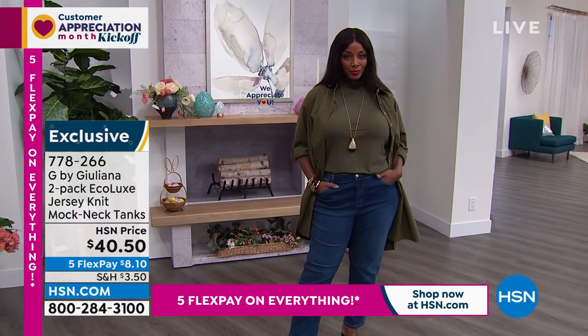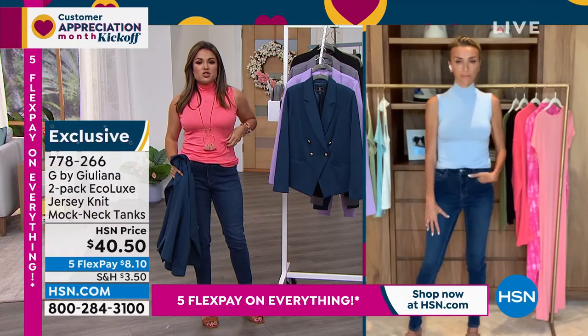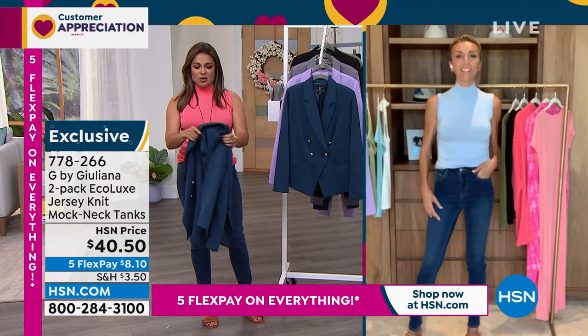Eco Luxe, by the way, if you have not experienced it — it really does have a kind of cool hand to it, and it drapes so beautifully. So I understand why it's so highly rated.